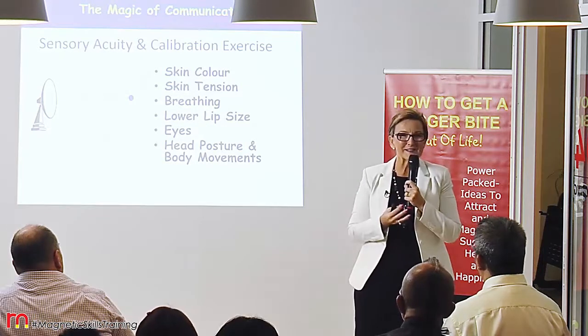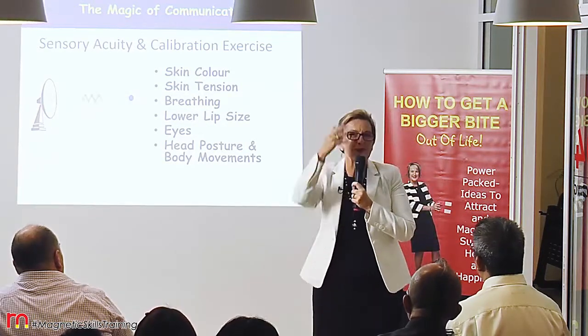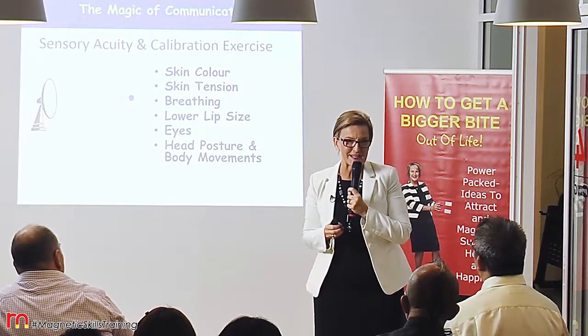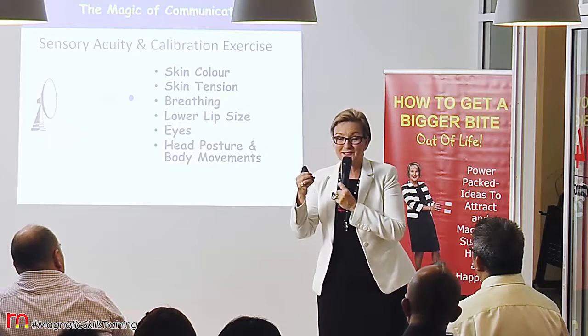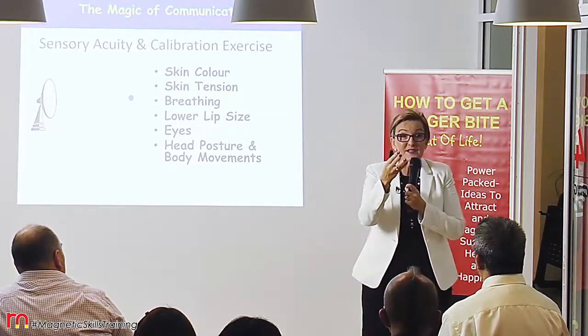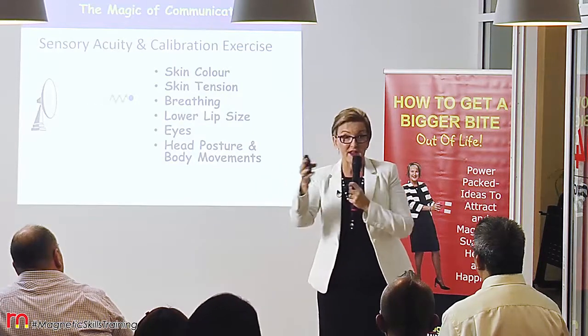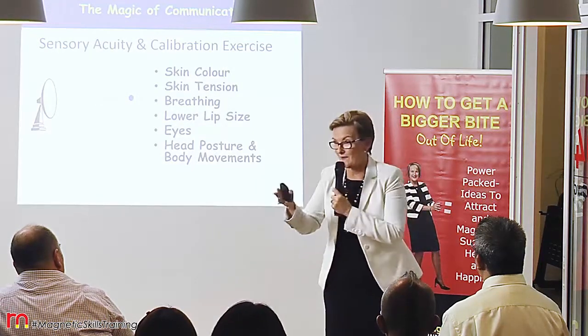Your eyes — we say the eyes are the window to our soul, and they really are. Look for the cues in people's eyes: look for whether they're focused and sharp, or whether they're defocused, or looking everywhere but nowhere in particular.